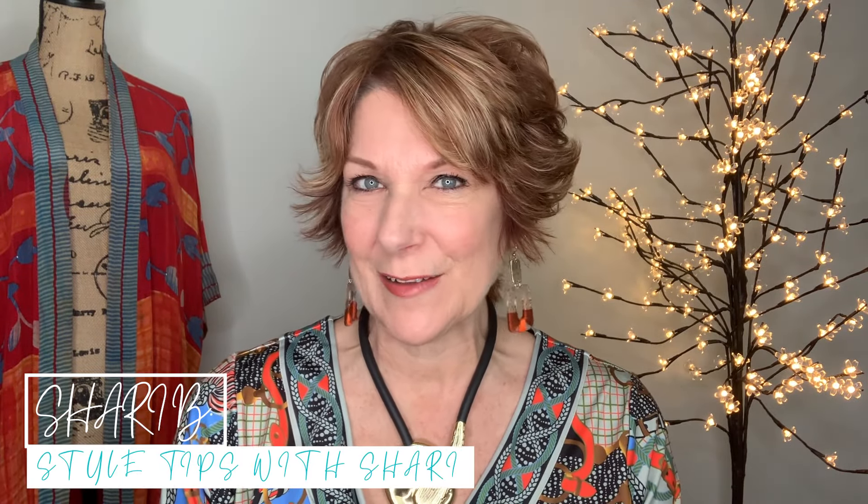Happy Saturday! This is Sheri with Style Tips with Sheri. Today is the first official Saturday of the launch of the Closet Outfit Planner Spring Edition 2022. We launched with a kickoff party — I hope you were there on Thursday night. What I'm going to share with you today is an overview of all six of the color codes for the Outfit Planner.